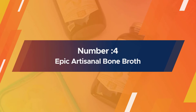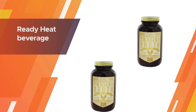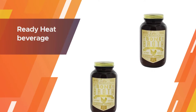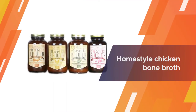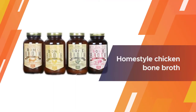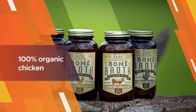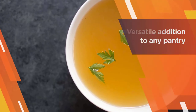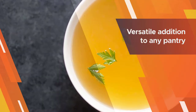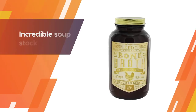Number four: Epic Artisanal Bone Broth. Epic Bone Broth is the first ready-to-heat beverage of its kind. Their broth preserves all the goodness of traditional bone broth for convenient, keto-friendly nourishment on the go. Every jar of their homestyle chicken bone broth begins with 100% organic chicken, slow cooked, bottled fresh, and never exposed to extreme heat. The result is a wholesome and delicious sipping broth.